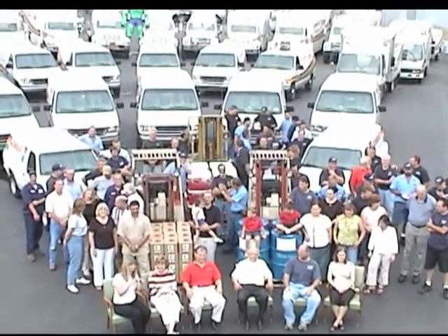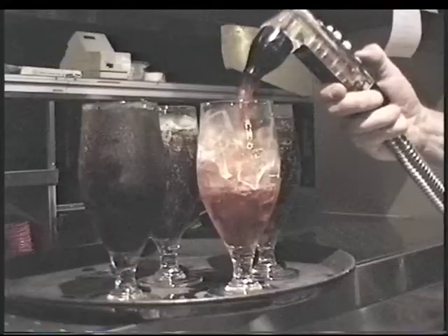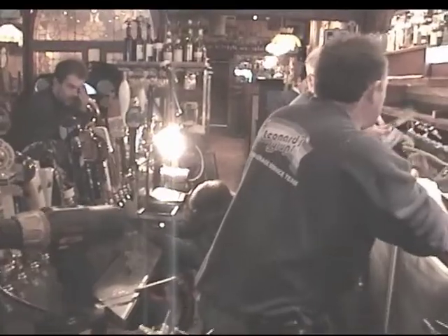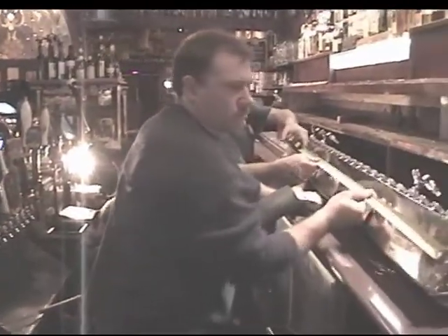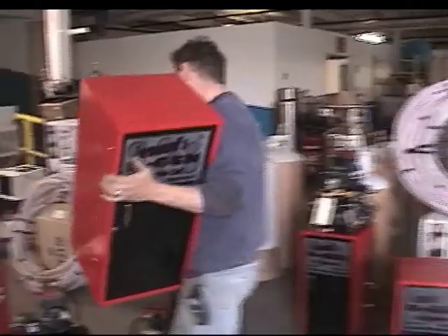Our full service beverage team has a long tradition of excellence in the installation and servicing of soda systems, liquor and draft beer dispensing equipment, as well as being a full service provider of bulk CO2 and mixed gases.